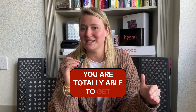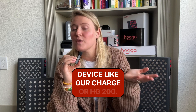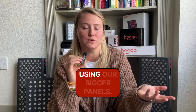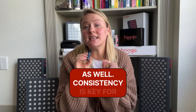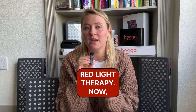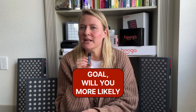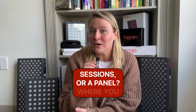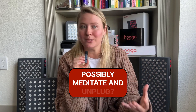You are totally able to get adequate red light therapy sessions from a smaller device like our Charge or HG 200. But if you are trying to treat larger parts of your body, it will take longer than it would using our bigger panels. Think about ease and consistency as well — consistency is key for red light therapy. For example, if treatments to your face are your number one goal, will you more likely use a mask where you can do other things during your treatment sessions, or a panel where you'll need to take about five to ten minutes to sit in front of it, possibly meditate and unplug?